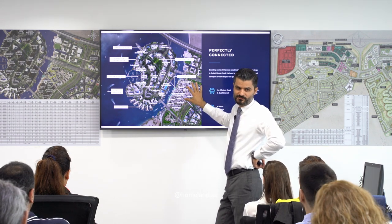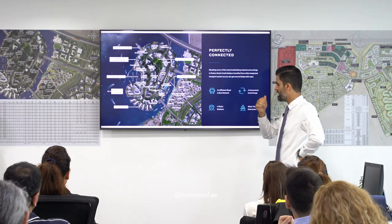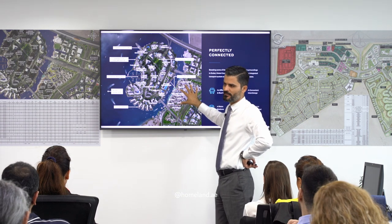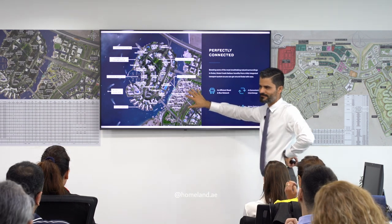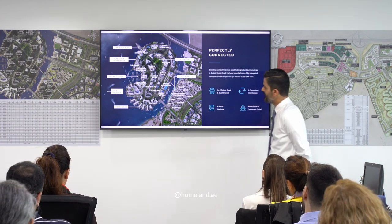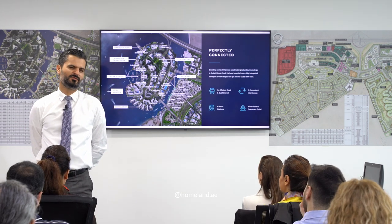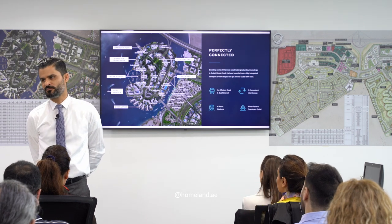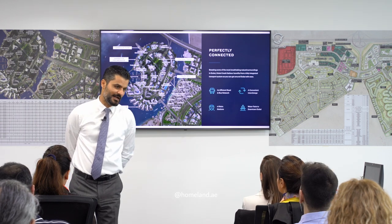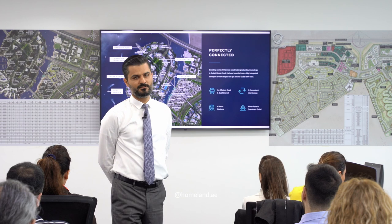Of the units launched in Creek Beach, 50% are one-bedrooms, 35% two-bedrooms, and 15% three-bedrooms. This is the most affordable area of the whole project, with low-rise buildings of 6 to 11 floors and approximately 80 to 90 units per building. During 2019 and 2020 when the market was down and the pandemic hit, Emaar sold many units with 40% post-handover payment plans over two years. Many of those units are now available in the market — an opportunity to buy near-completed units with post-handover payment plans.